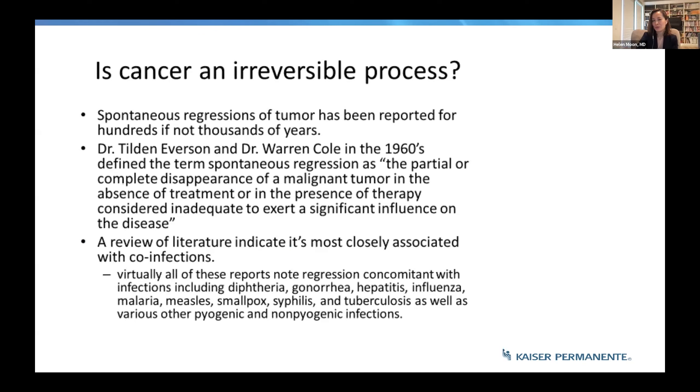If you think of cancer as a cell that lives forever and likes to go places, the question is: is this really an irreversible process? One very interesting thing is that spontaneous regression of tumors has been reported for hundreds if not thousands of years. Some of these are not scientifically vetted processes — they almost take on...